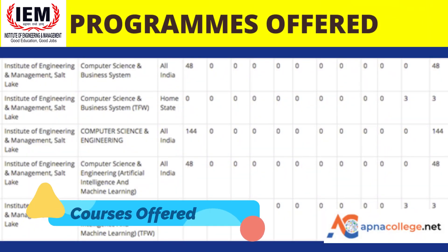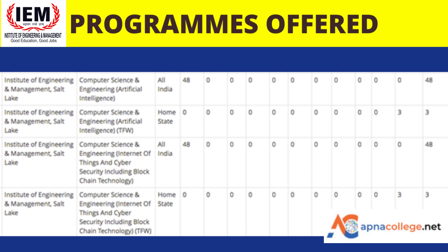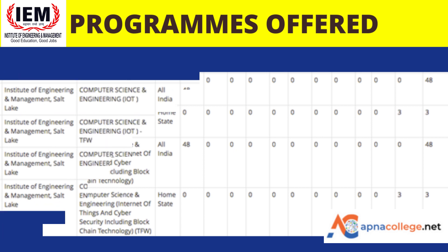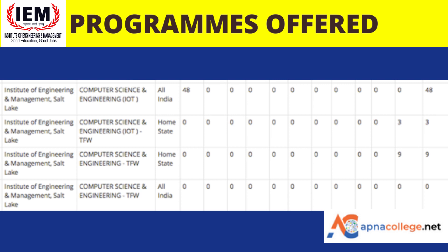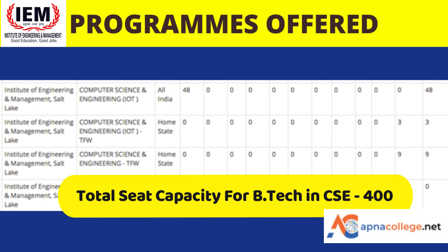At IEM, the Computer Science department offers: a four-year B.Tech in Computer Science and Business Systems; a four-year B.Tech in Computer Science and Engineering; a four-year B.Tech in Computer Science and Engineering with Artificial Intelligence and Machine Learning specialization; a B.Tech with AI specialization; a four-year B.Tech with specialization in Internet of Things and Cyber Security including Blockchain Technology; and a B.Tech with IoT specialization. The total seat capacity at IEM for B.Tech CSE is around 400.